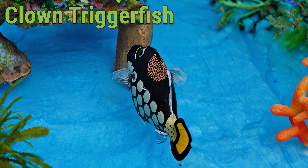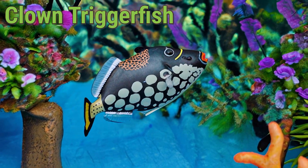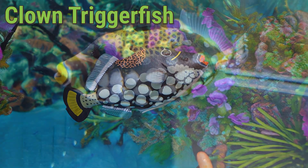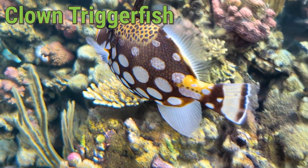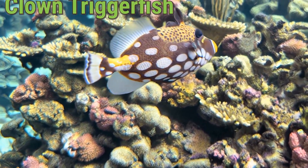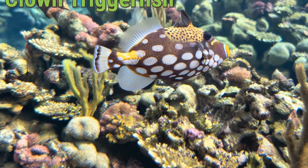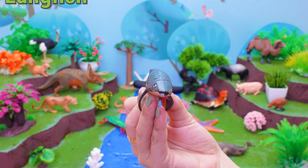The clown triggerfish lives in warm tropical waters near Africa, Indonesia, and Australia. This colorful fish eats sea urchins, crabs, and small shellfish. A clown triggerfish can live about 8 to 10 years and enjoys swimming around coral reefs. Did you know the clown triggerfish has very strong teeth to crack hard shells?